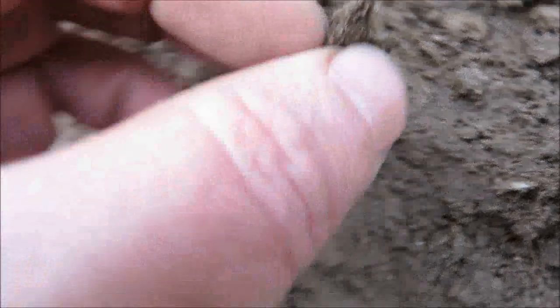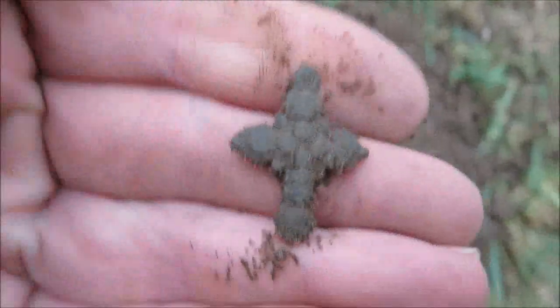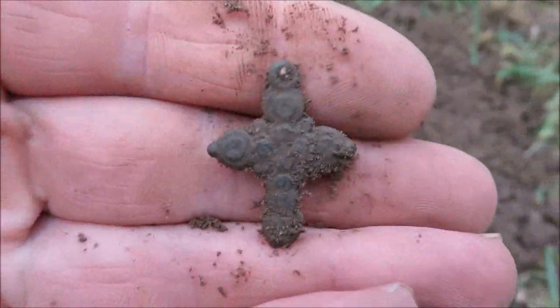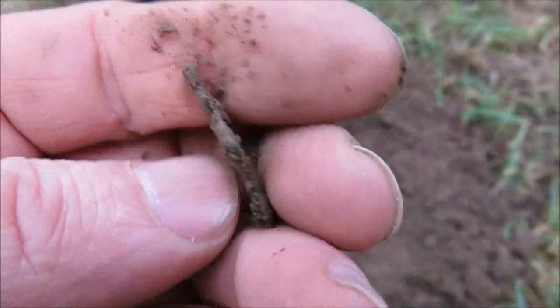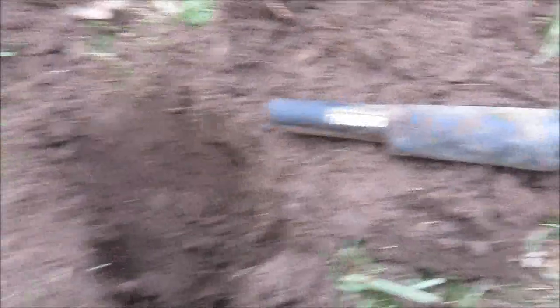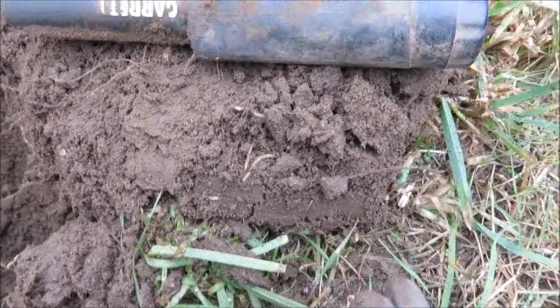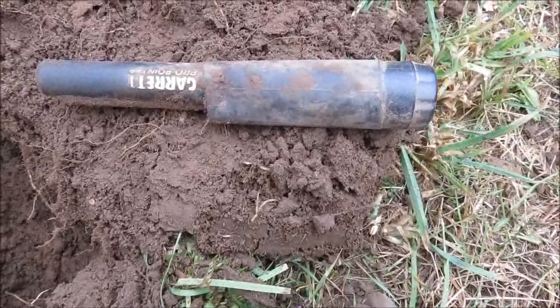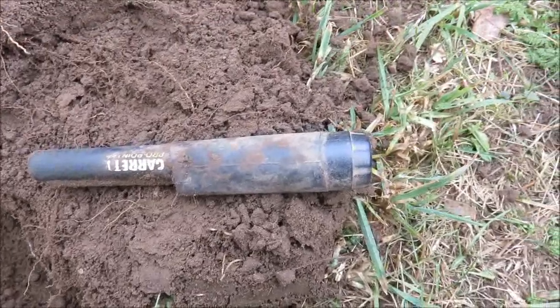Next, another nice artifact just came up. Very nice. And it was deep too — das war auch sehr tief. Depth to the pinpointer: about eight to ten inches, something like that — gute 20 cm, über 20 würde ich sagen. Very nice, sehr schön.